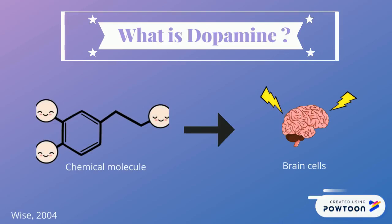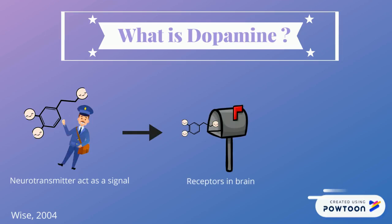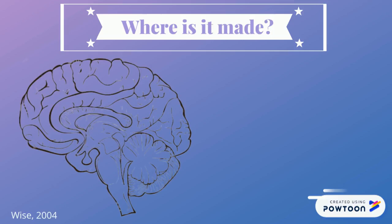Dopamine is a chemical molecule that acts as a messenger, which transmits information between brain cells. This type of chemical messenger in the brain is called a neurotransmitter. Neurotransmitters travel across the brain and bind to molecules called receptors, which then relay the signal carried by the neurotransmitter from one cell to another.